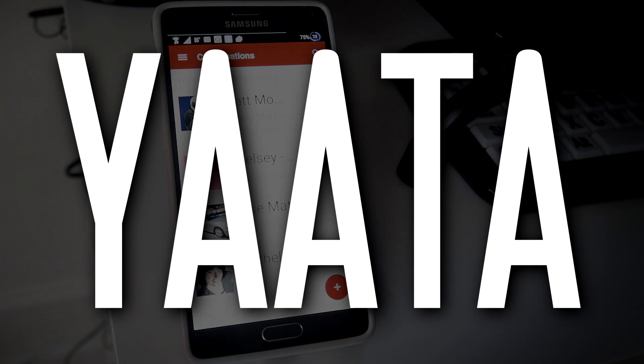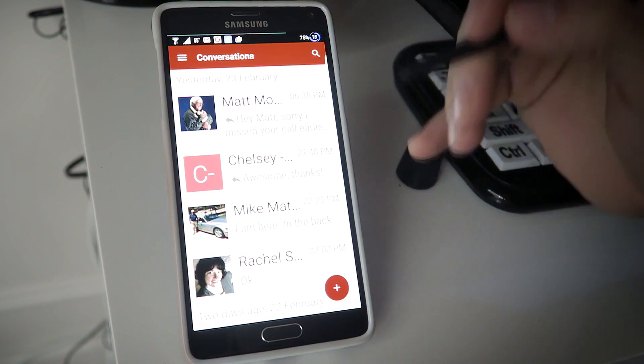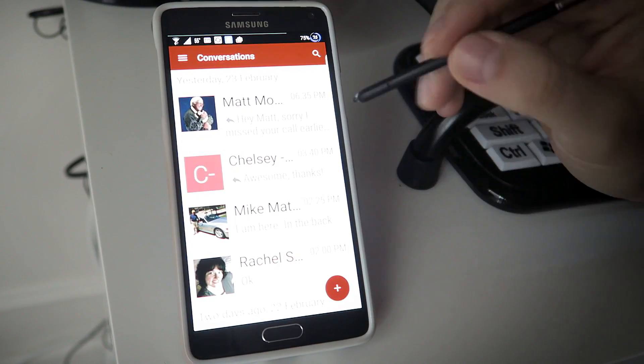This is called Yotta. I'm going to do my best to show you guys some of the features here without getting my big head in the way. Bear in mind that I do have to get close to see what I'm doing. So all intents and purposes, this looks like a normal text messaging app.